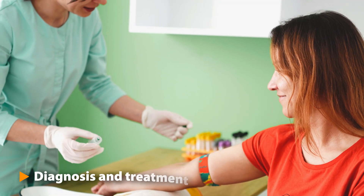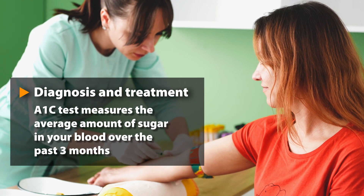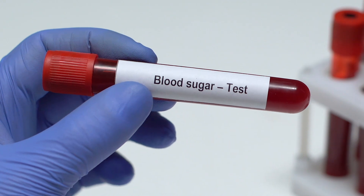Diagnosis is confirmed via a series of blood tests. These measure blood glucose and A1C, blood sugar levels over 3 months, and look for particular autoantibodies.